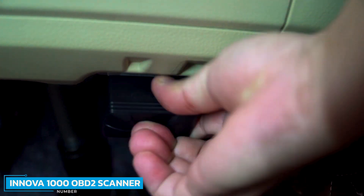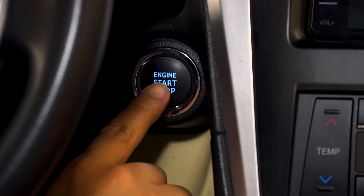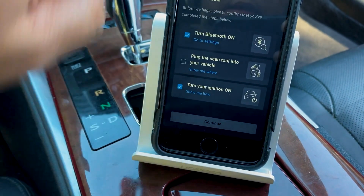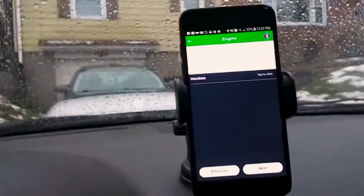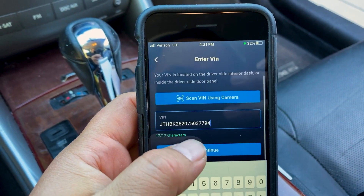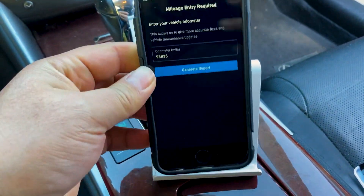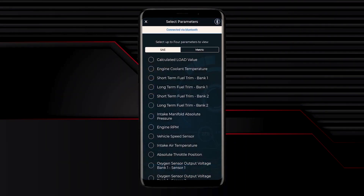Number 1: INNOVA 1000 OBD2 Scanner. The INNOVA 1000 scans and diagnoses DTCs with pinpoint accuracy through INNOVA's OBD2 diagnostic system. Get real solutions for your car's specific make and model, verified by ASE master technicians. Download the free Repair Solutions 2 app on the App Store or Google Play. INNOVA's in-app features tell you exactly what the problem is and how to properly diagnose it with professional advice — no subscription fees. Get access to professional features such as an all-system scan normally available only on high-end scanners.